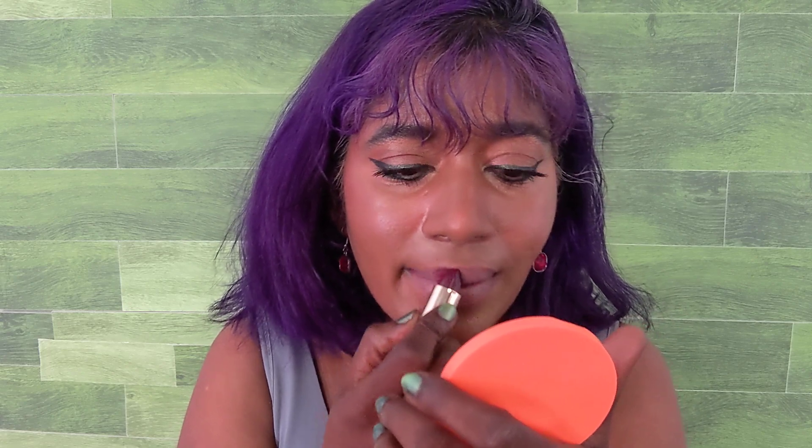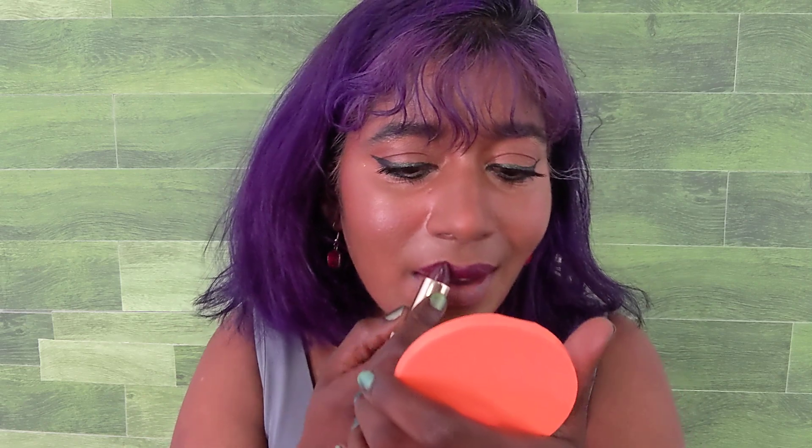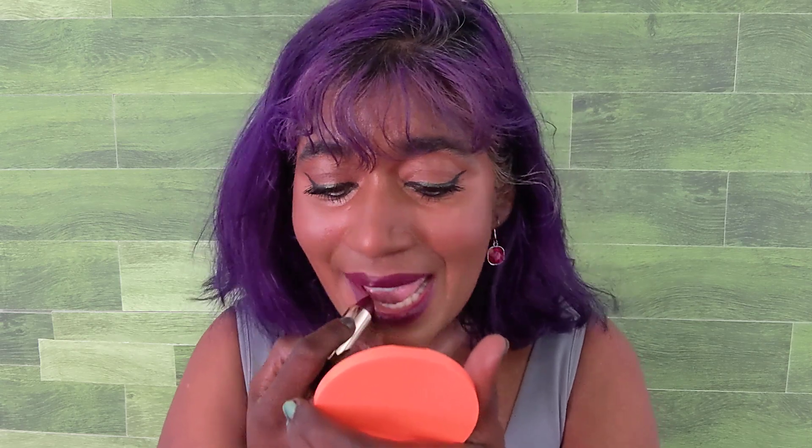It's definitely more of a rich, dark berry shade leaning on the purple side, but it's not a bluish purple. It's more of a pinkish purple — or actually more red. It might look more purple because my hair is purple, but it's more berry. The formulation is really good, especially for this shade, because purple-berry shades are one of the trickiest. With MAC lipsticks they're often sheer and streaky, but this one is very well formulated and super moisturizing.